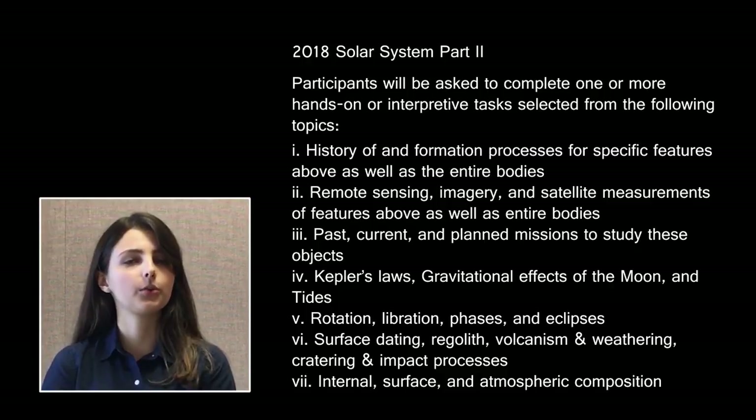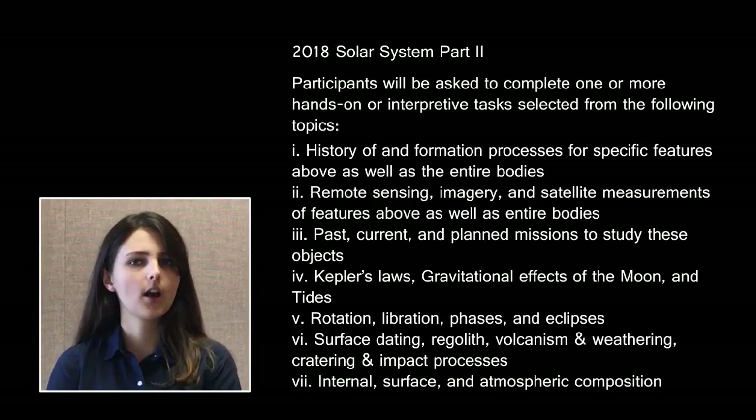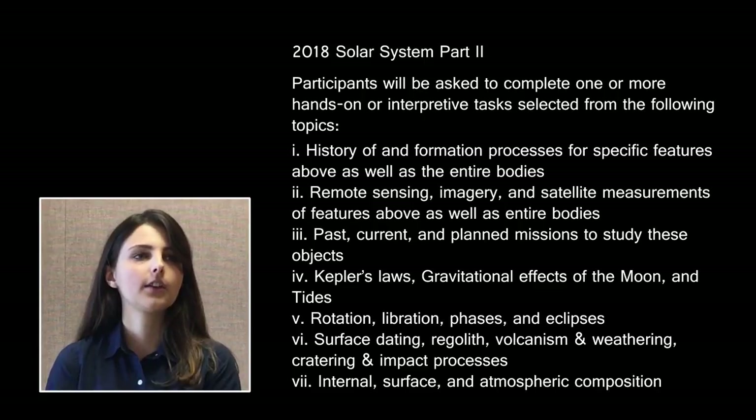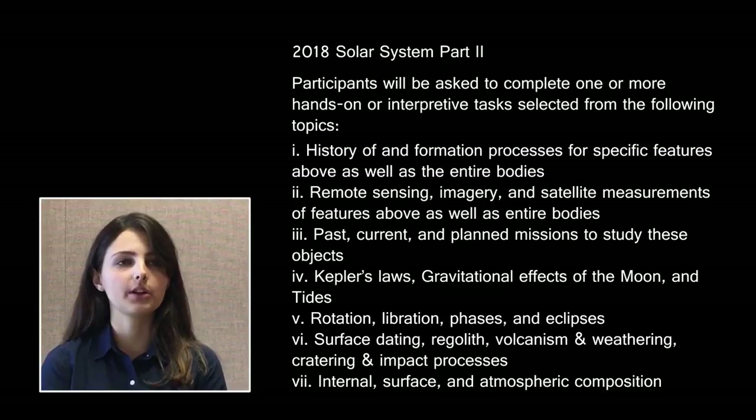Part 2 of the 2018 Solar System event tests students' knowledge of the history and observation of physical and geological processes through both qualitative and quantitative understandings. This part of the exam may include calculations, questions involving real data, as well as diagrams and maps. Questions that fall under this section of the rules may be paired with questions from Part 1.